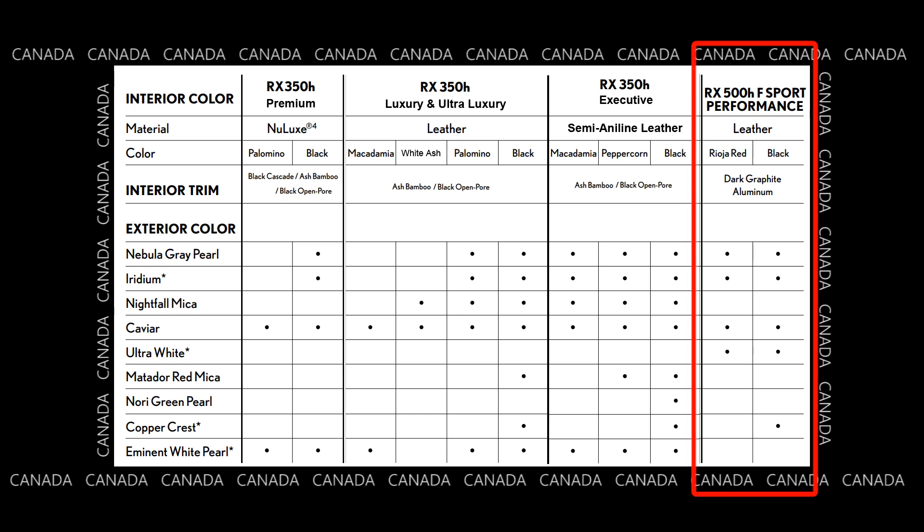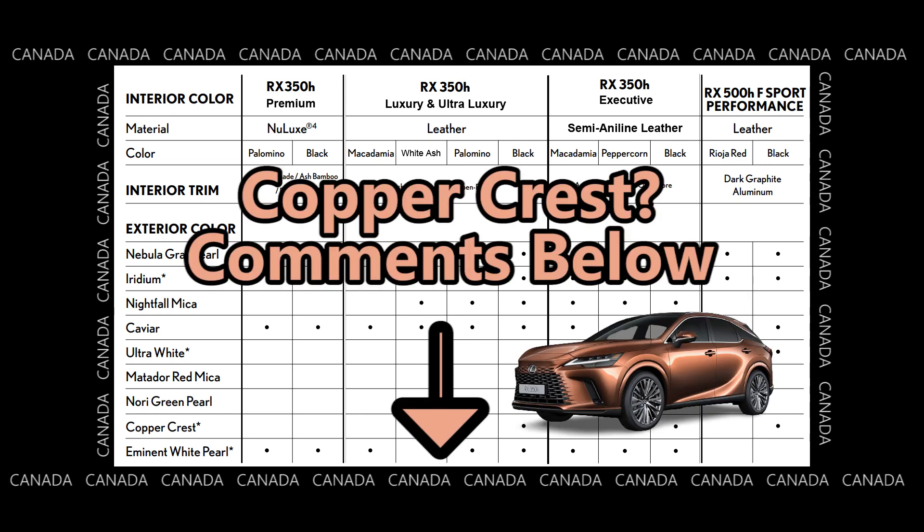Now we look at the RX500H F-Sport Performance. Like the United States, it's only available in leather. There are two interior colors: red and black. And when you look at it, they actually match the United States colors — gray, iridium, caviar, ultra-white, and copper crest. And if you want copper crest, you can only get it in black interior.